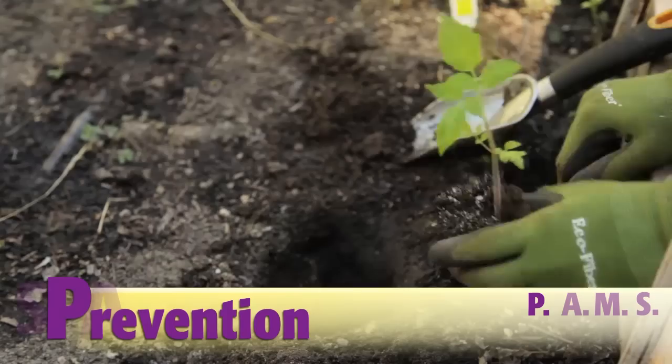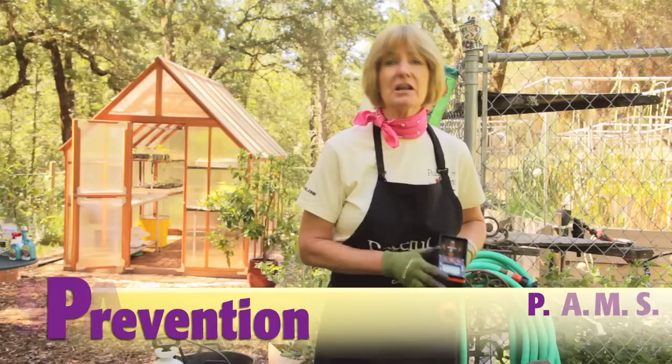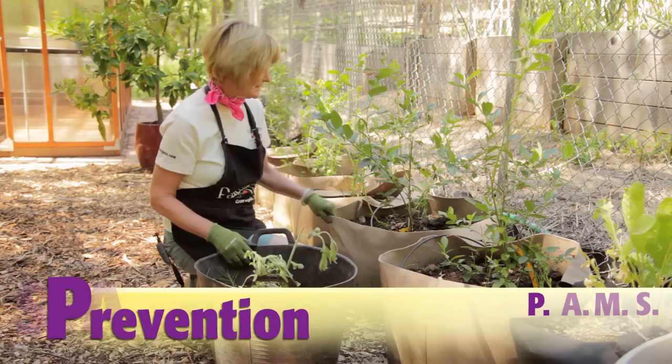P stands for preventive. For example, to help prevent problems, use disease and pest-free seeds and transplants. Another preventive measure is to set up your irrigation to water in the early morning instead of in the evening — watering in the evening can promote fungus growth. To prevent problems, keep a tidy garden: remove any weeds, diseased or dead plants, and rotten fruit, as any of that can harbor pests.